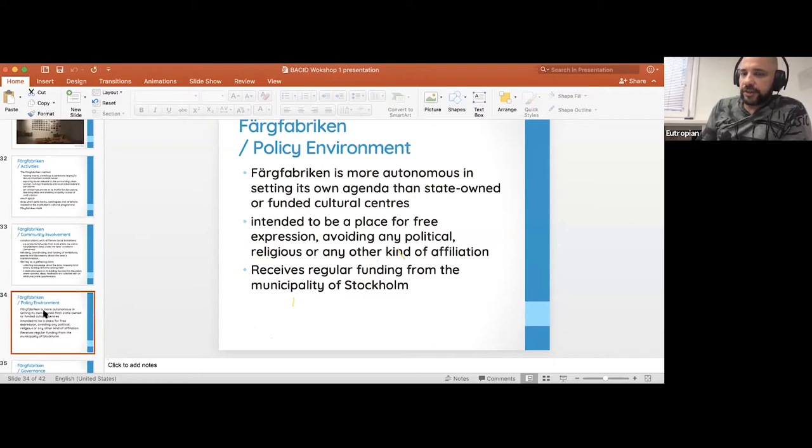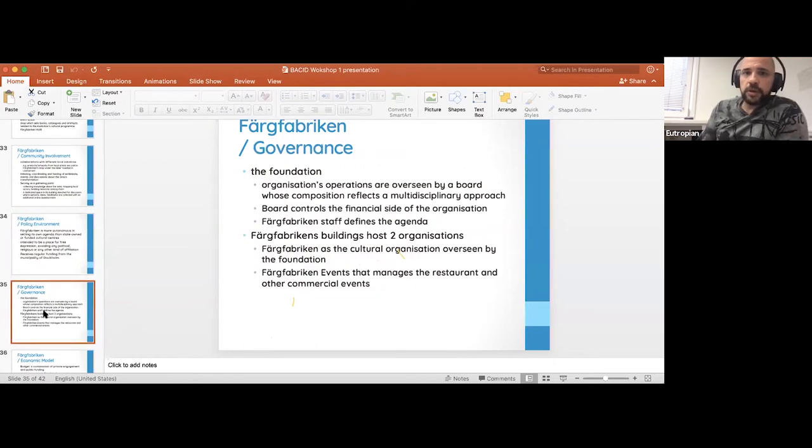It sets its own agenda — in that regard it's different from state-owned and funded cultural centers. The policy is that it is a place of free expression, not affiliated with any political or religious ideology. It's open for discussion, but it does receive regular funding from Stockholm to help support its initiatives.